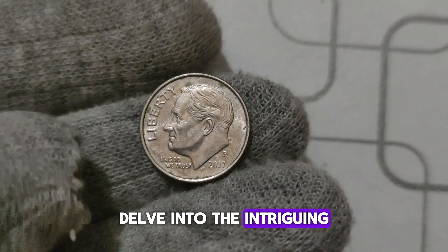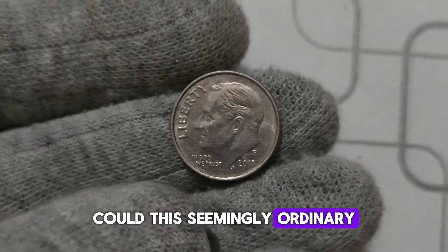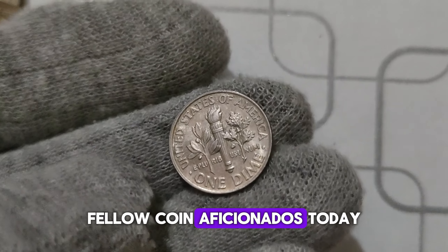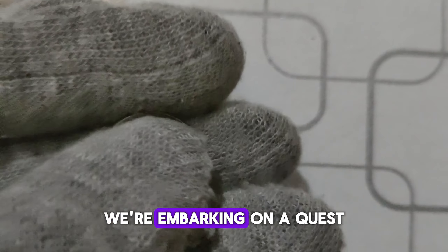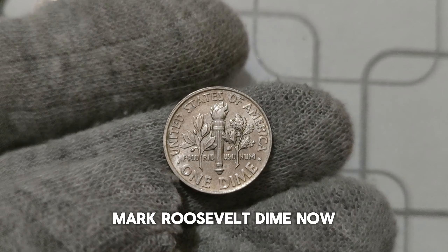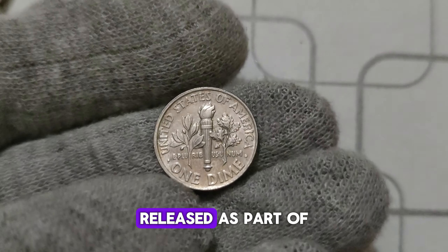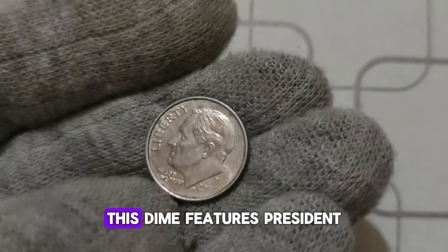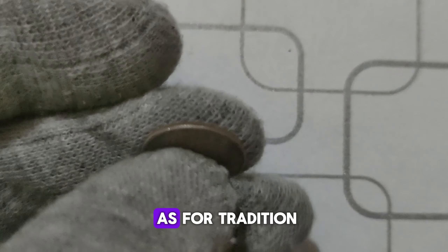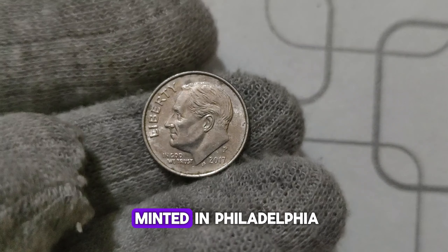We're delving into the intriguing tale of the 2017 P. Mint Mark Roosevelt dime — could this seemingly ordinary dime be worth millions? Today we're embarking on a quest to uncover the secrets behind the 2017 P. Mint Mark Roosevelt dime. Released as part of the America the Beautiful Quarters program, this dime features President Franklin D. Roosevelt on the obverse. What sets it apart is the P. Mint Mark, signifying that it was minted in Philadelphia.